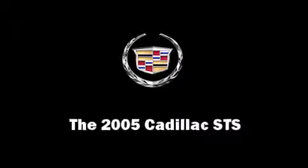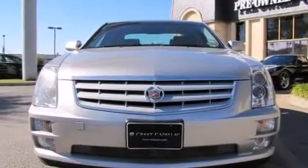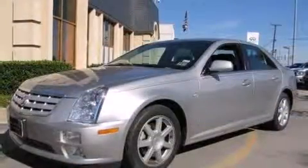Step into the 2005 Cadillac STS. It features an automatic transmission, rear-wheel drive, and a refined six-cylinder engine.